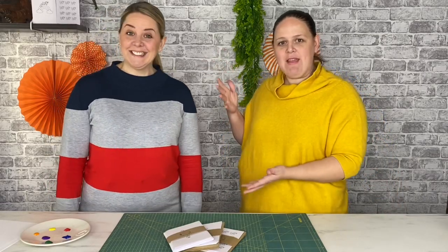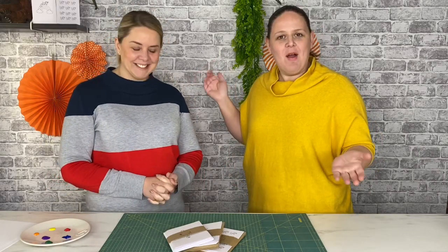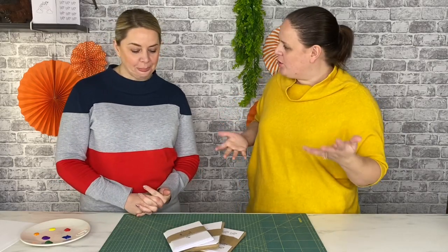So we are now joined by the lovely Adrien. You may recognise Adrien because she is in fact my sister, my older sister. Adrien has got a company — so what is your company called and what do you do?